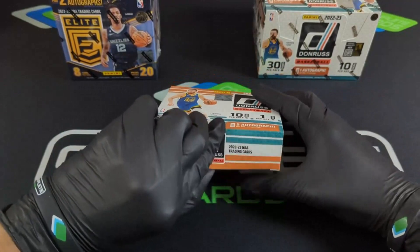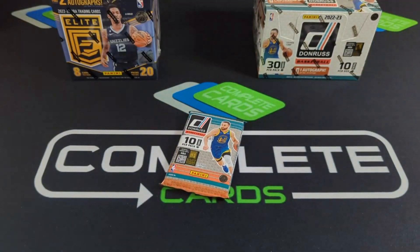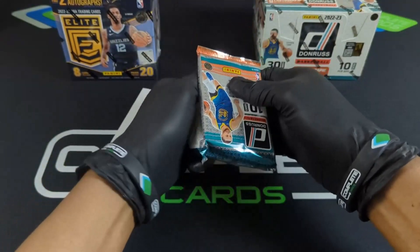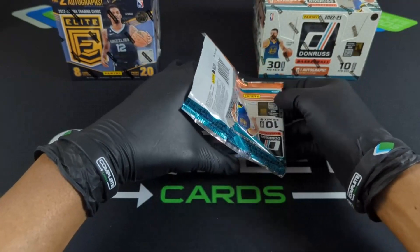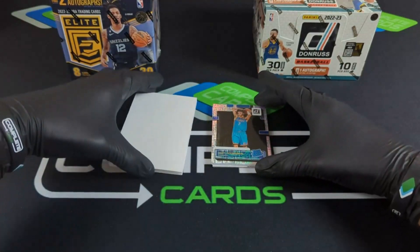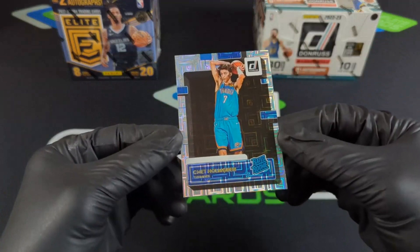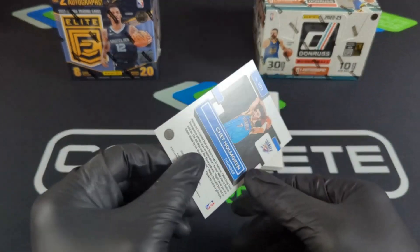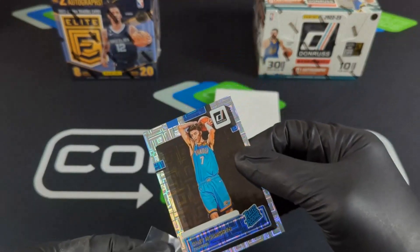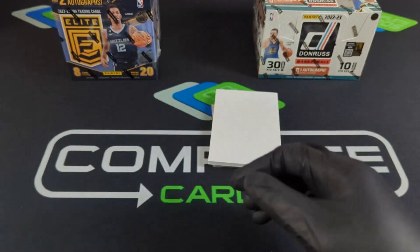Alright, here we go — one pack, straight to it. We've got our hider card... oh, it's already looking spicy! Let's go — Chet! Oh my gosh, Donruss has been crazy. If you haven't already checked out this product, definitely check it out. Chet — wow — the choice. That's a crazy hit right there, and that's just the first card. I'm hyped!